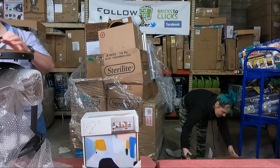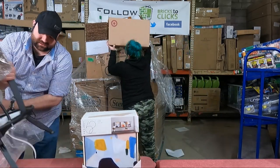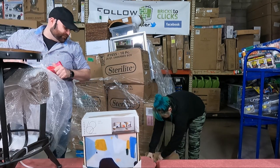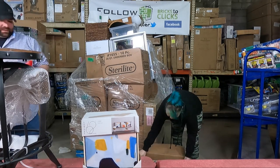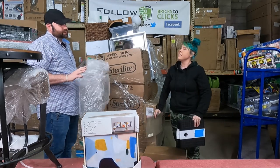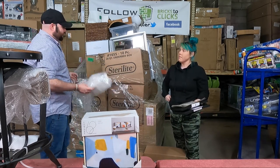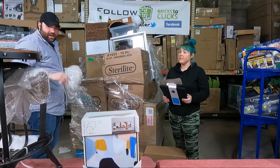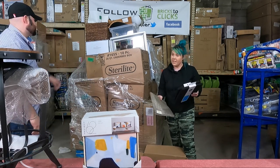It seems like anything Target brings in is going to be hot, household goods wise. For those of you looking for more household goods, be excited — we have another shipment coming in next week. I love getting the household stuff. These pallets aren't always super entertaining to break down — you go back to curtains and pillows — but you always find really cool things like this barstool, which is really nice. It very much fits that farmhouse look but also has a steampunk vibe.